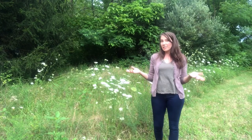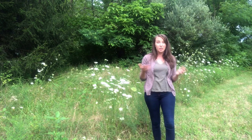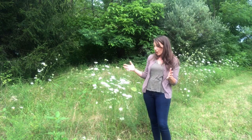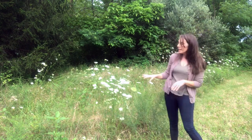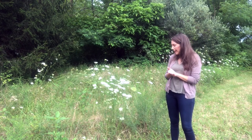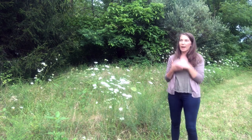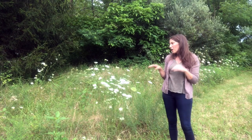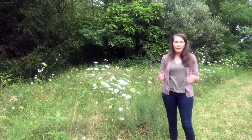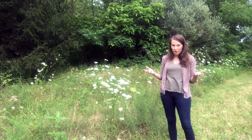Hey guys, Megan here from Growing Up Herbal. Welcome to my channel — if you're new here, thank you for stopping by, and if you've been a viewer for a while, I appreciate you coming back. In today's video I'm going to do a plant identification video on Queen Anne's Lace. It's a very common herb here in Southern Appalachia, grows all over the U.S., likes poor sandy soil, and is actually a very useful herb. I call it an herb of antiquity — it was used a long time ago and isn't so much in common use today, but since it's so prolific and has a good amount of uses, I feel like it's one we should bring back into modern herbal practice.